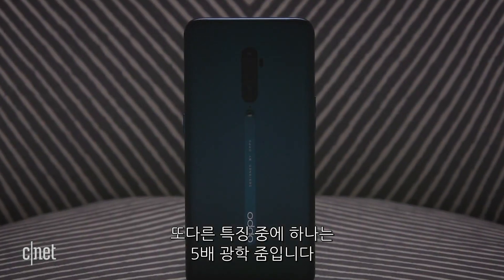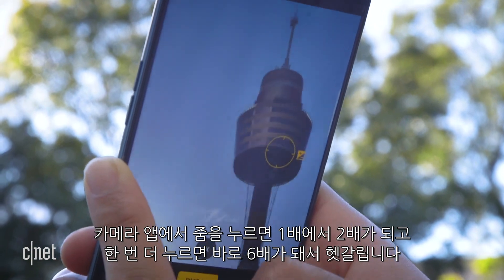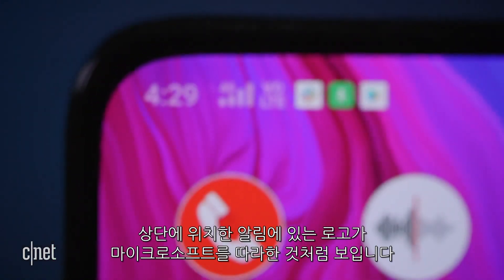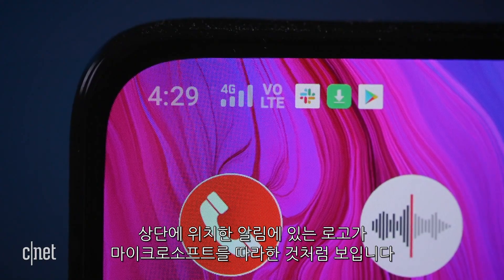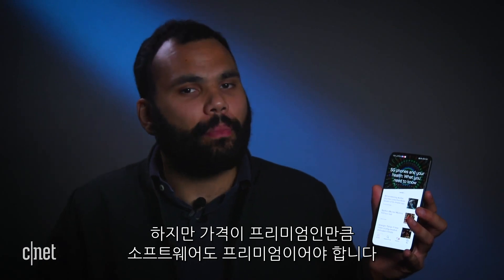One of the selling points of the phone is its 5x optical zoom. So it's a little confusing that tapping the zoom prompt in the camera app pushes you from 1 to 2 to 6x magnification. And there are some strange rough edges, like the notifications atop the screen, which look like their icons are copied and pasted from Microsoft Paint. Is this a deal breaker? No. But you're paying a premium price, so the software should be premium too.